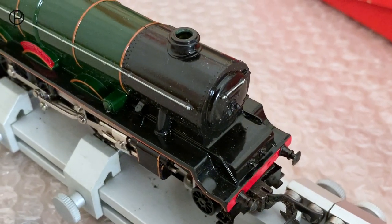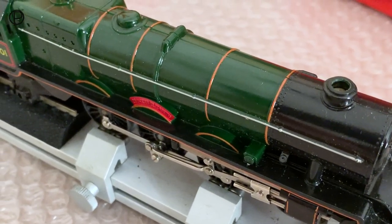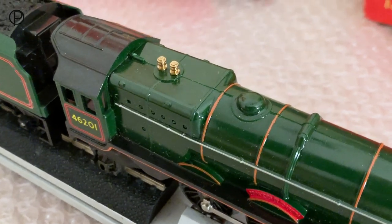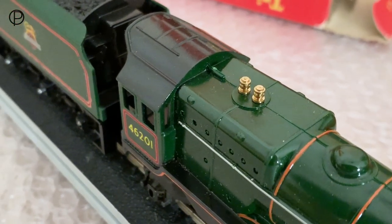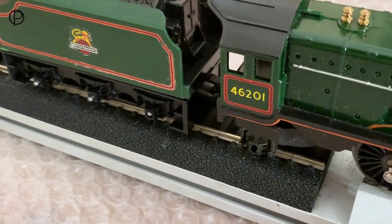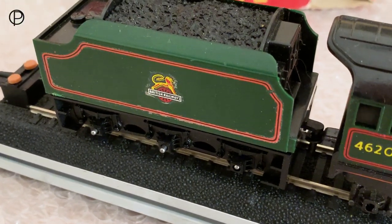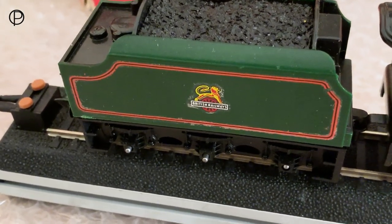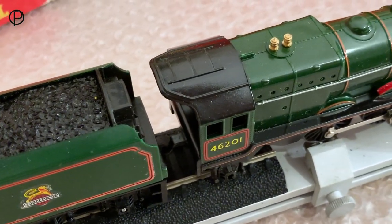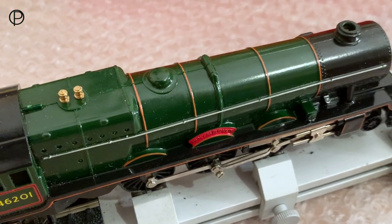We're just having a swift look over the model here. I don't want to touch it too much because the varnish is slightly tacky to the touch. So we'll just have a look at her sitting on the rolling road there. Great brass safety valves. Look at those windows in the front of the cab there — a really beautiful thing, these Princess models. Excellent lining on the side of the cab there in pretty good shape.